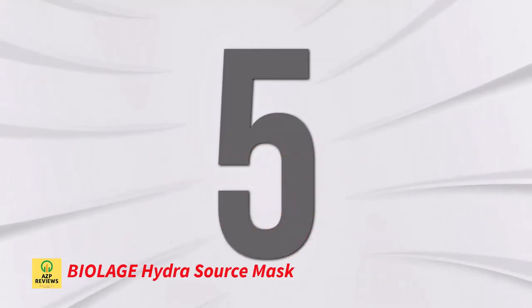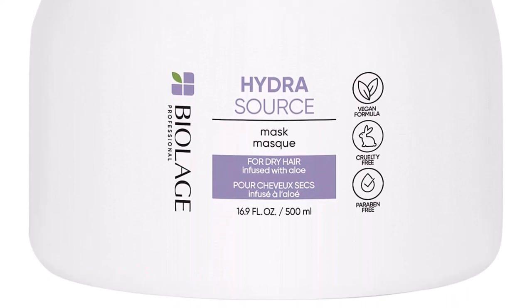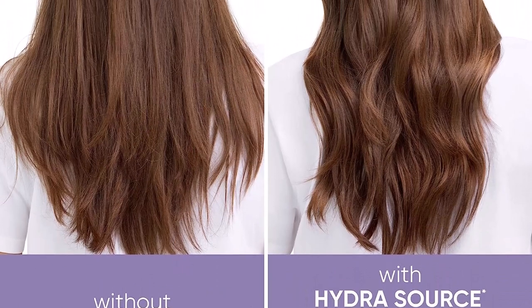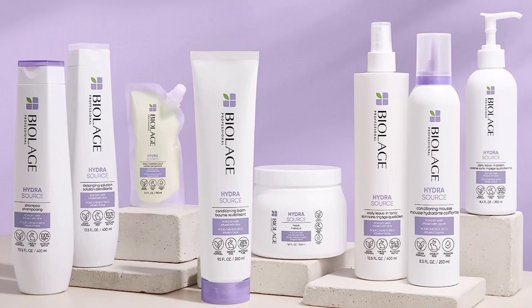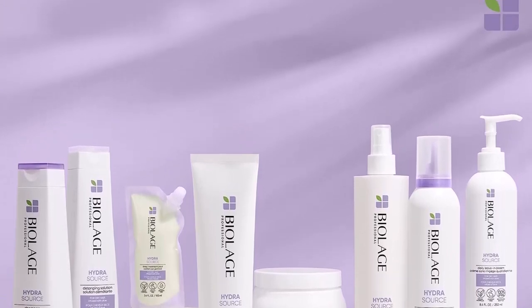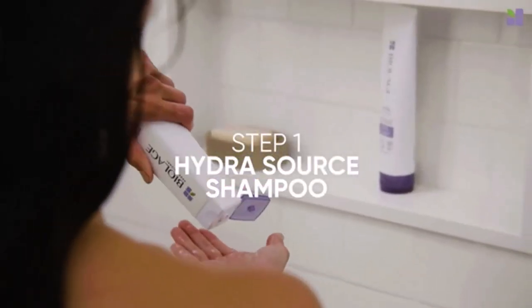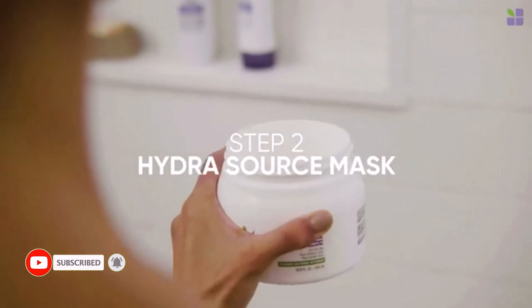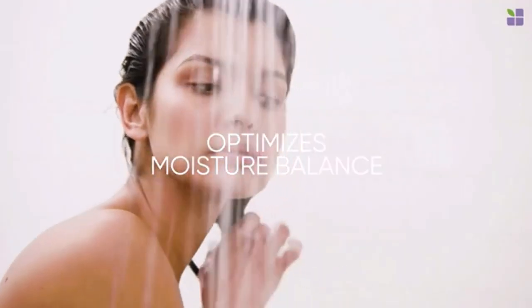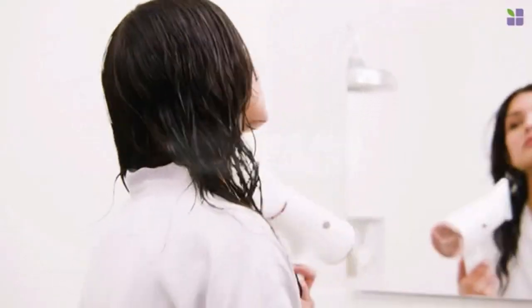Number 5: Biolage Hydra Source Mask. With this luscious hair mask, you can treat your senses while giving your hair the much-needed care it needs to become nourished, amazingly soft, and oh so shiny. Aloe vera and sunflower seed oil are added to this paraben-free product to help rejuvenate and nourish dry, lifeless hair for a polished and radiant appearance. This powerful mask is ideal for color-treated hair, encourages healthy hair, and is a must for individuals who wish to achieve good results without spending hours in a salon. Aloe vera infused, suitable for daily use, paraben-free and suitable for colored hair.